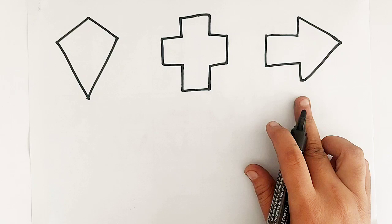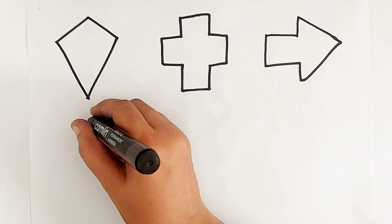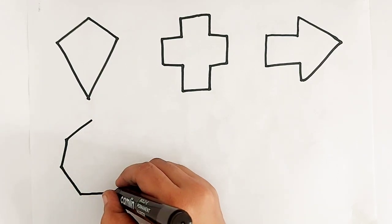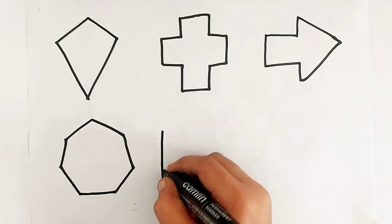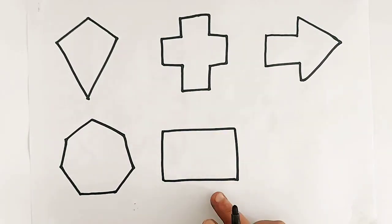Arrow. Arrow. Heptagon. Heptagon. Rectangle. Rectangle.